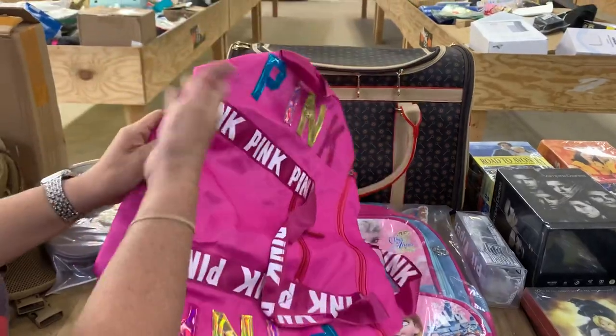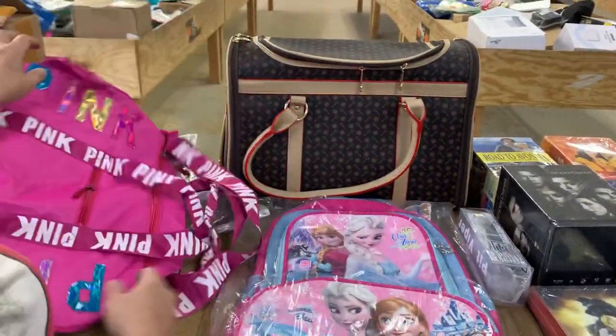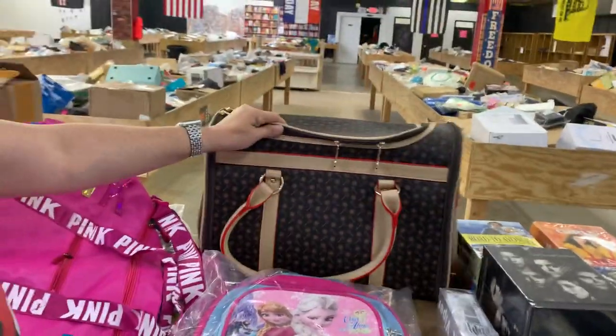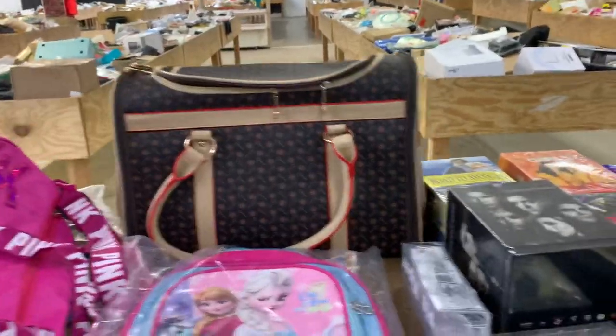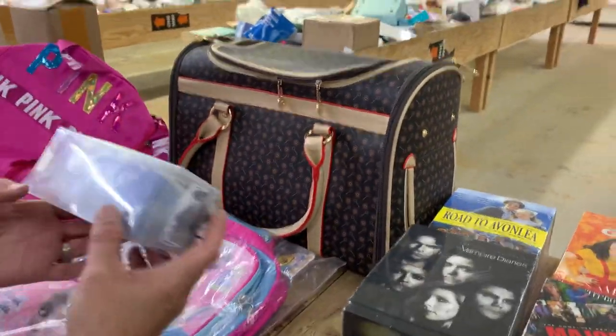Leather backpacks. We got a pink — not just pink, it is pink like Victoria's Secret pink. More backpacks for Frozen. That is a dog carrier — it's so cute, all Gucci looking. Carry your little bougie dog around.